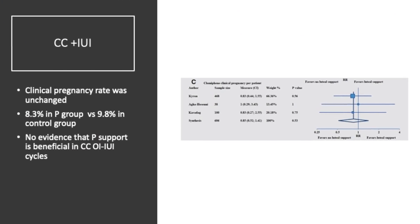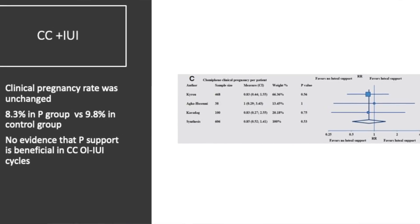What happens if you give clomiphene alone and do intrauterine insemination? Clinical pregnancy rates were again unchanged in the clomiphene group compared to the control group, and there is absolutely no evidence that giving luteal phase support in a clomiphene cycle tends to improve results.